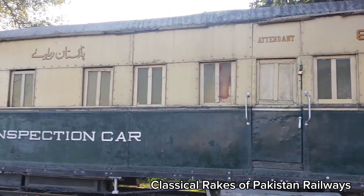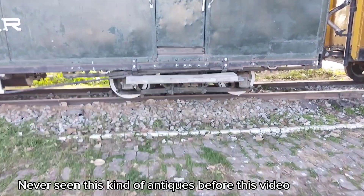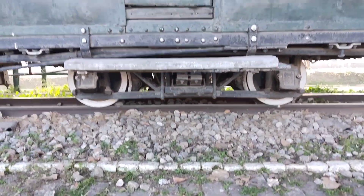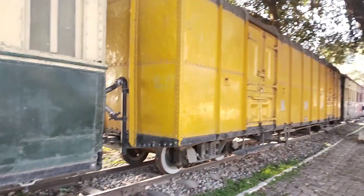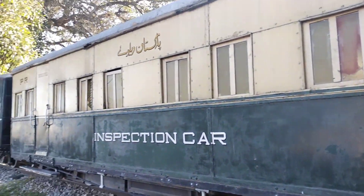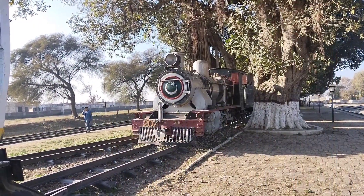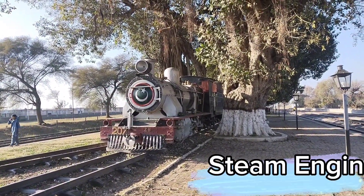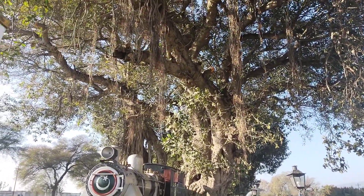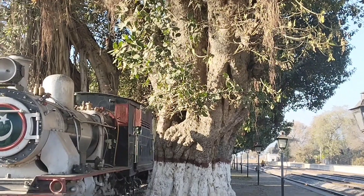You can see a buggy in which there is an inspection car, and you will know that it dates back to the 1950s and 1960s. We can see correctly that the buggy is not too long, and you can see another buggy which is connected to this one.